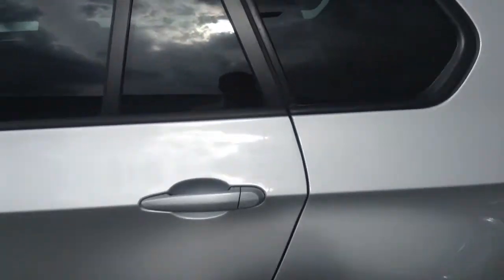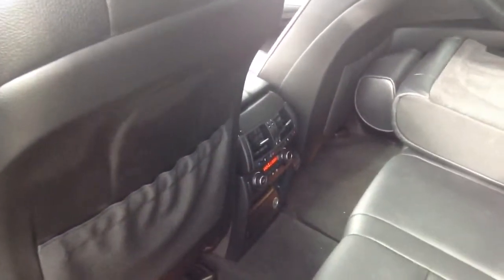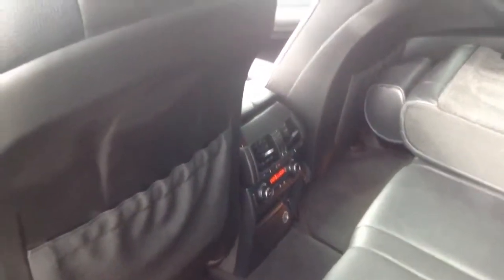Nice silver exterior. Got the comfort access, cold weather package, rear heated seats, climate control, fold-down seats, lots of trunk space, and a big panoramic moonroof.